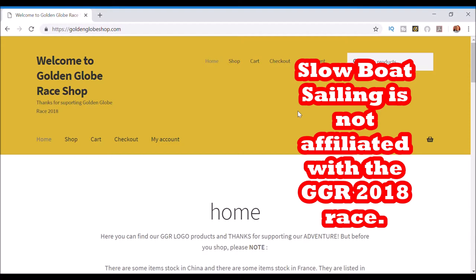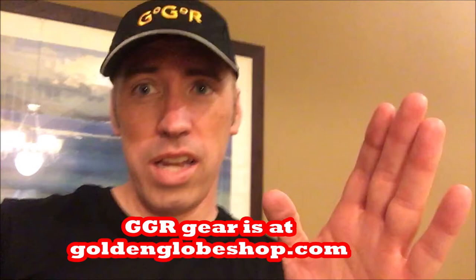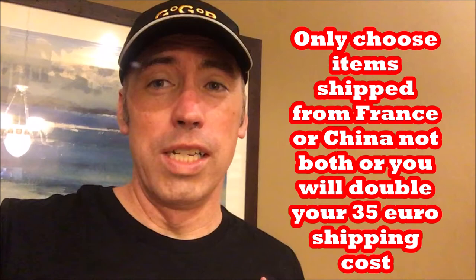Stay tuned for my review of the Golden Globe race gear. I have the t-shirt — this is a double-XL. I can wear a large or an extra large; I ordered an extra large but they didn't have them in the China store versus the France store. This double-XL is really tight, so I'd say get a size higher than you normally get from the Golden Globe store. Hats come in one size and they have a little clip.